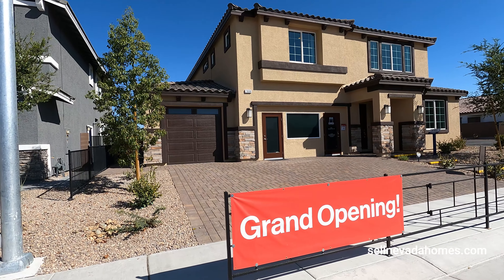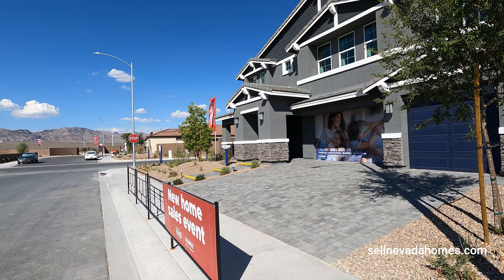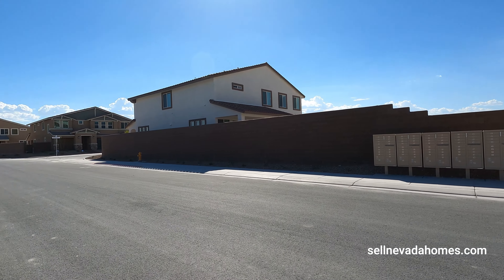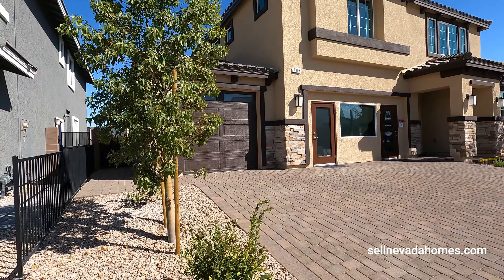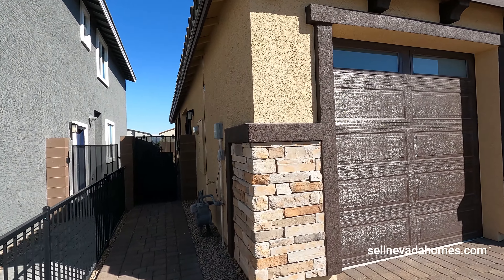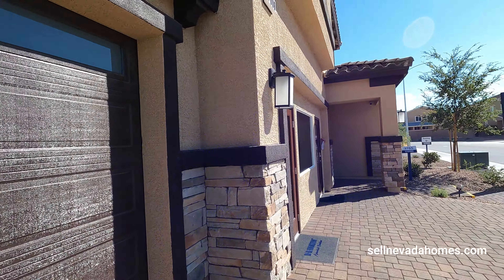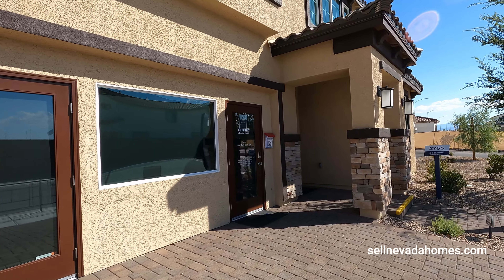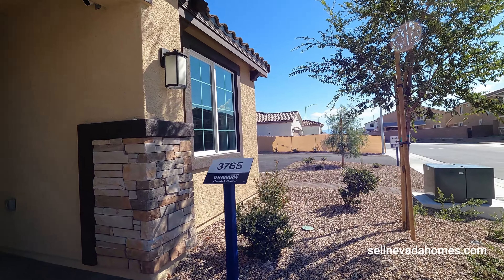It's a two-story home. Here's a quick look at our neighborhood — next door are our single-story homes. We're close to the mountains, and we are in a gated HOA community. I do love this stacked stone here. We have our two-car garage — right now it's the sales office — and the third car garage is right there.